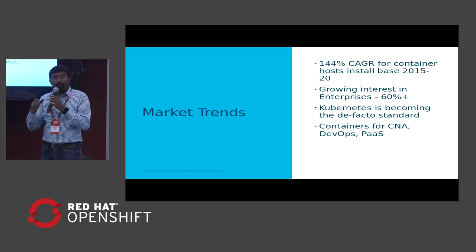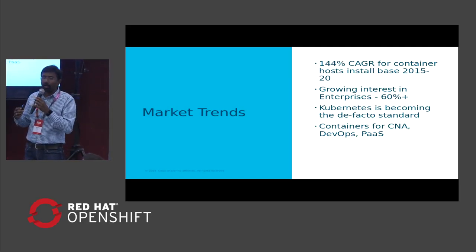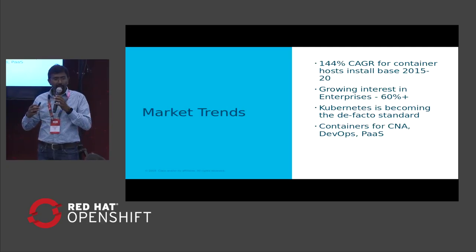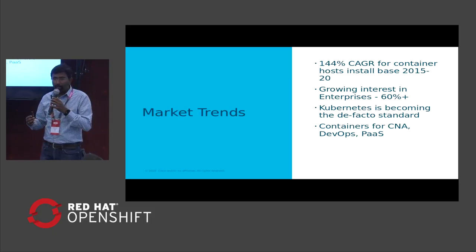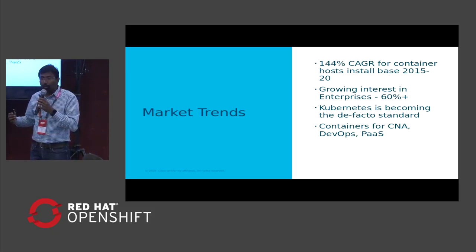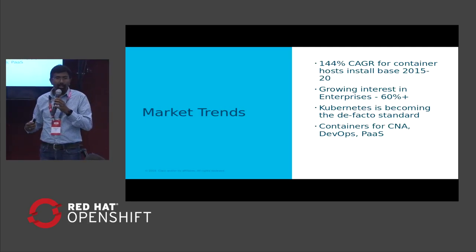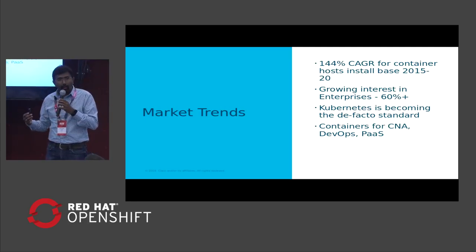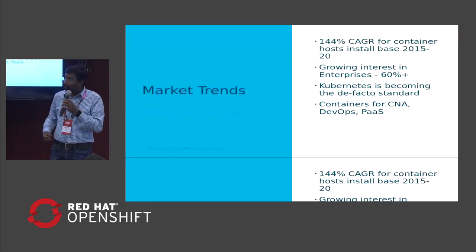In terms of technologies, over a period of time there have been multiple orchestrators for containers. However, Kubernetes has taken the lead and is the leading orchestrator being used and offered by multiple vendors, including Red Hat OpenShift. OpenShift uses Kubernetes as part of the core platform. Containers are used in multiple areas: cloud-native applications, DevOps deployments, as well as platform-as-a-service deployments.